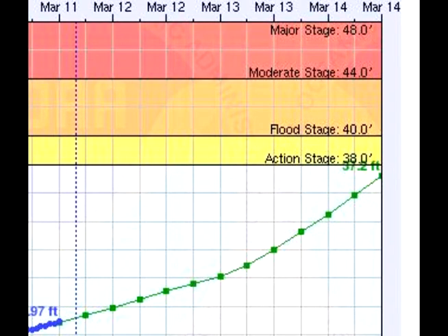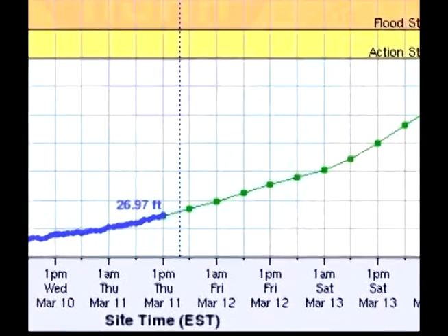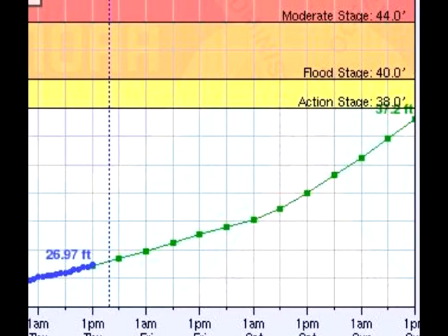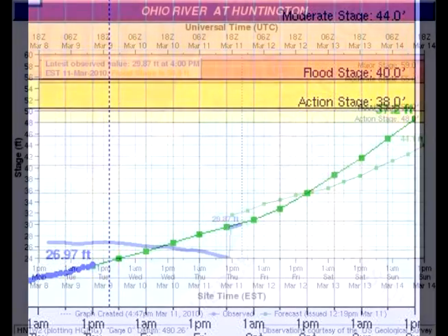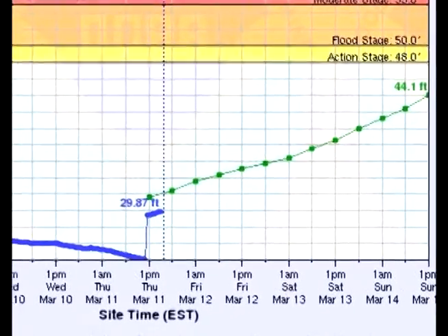The yellow zone on each chart at each station is action stage, which means backwater areas tend to flood. Then you get into the orange zone of flood stage. The current time frame is right there in the center of the picture. You can see the green dotted line at Point Pleasant going up and up, topping out below action stage at 38 feet. Flood stage is above 40 feet, so you should be below that flood stage between now and Tuesday, but still running very high. At the Huntington hydrograph, right around 25 feet currently, getting up to about 44 feet by late Sunday — still below flood stage, still below action stage.